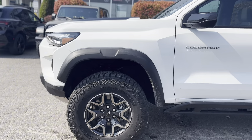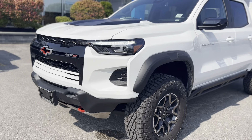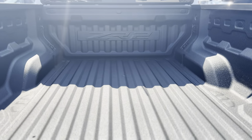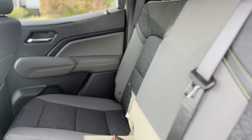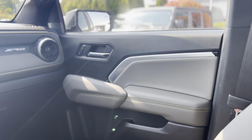The 2024 Chevrolet Colorado ZR2 in Summit White is a bold and rugged mid-size pickup designed for both adventure and everyday driving. Powered by a 2.7L turbo engine and equipped with an 8-speed automatic transmission, this truck delivers impressive performance on and off the road. Its off-road capabilities are unmatched,